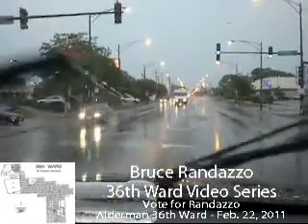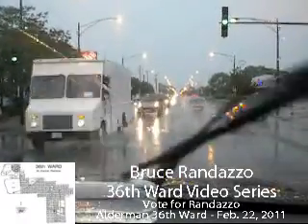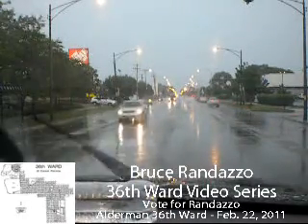We're approaching Normandy from Grand Avenue. Fullerton is just above at the light up there. Making a left turn on Normandy, going to be going northbound. What I want to point out is the sewers. Any time you have a fire hydrant, there is usually a sewer right in front of it, taking the overflow from the street.